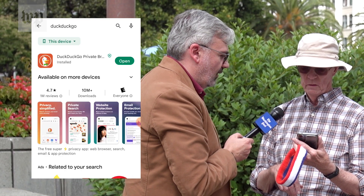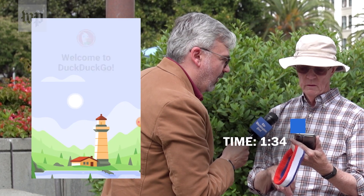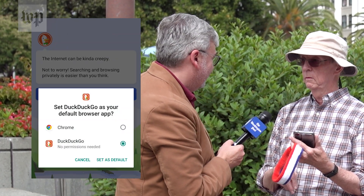So I'm installing it currently. You found a really smart way to do this. Most people do not know DuckDuckGo.